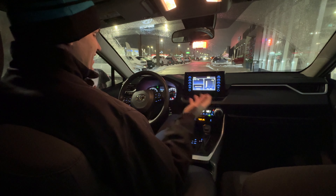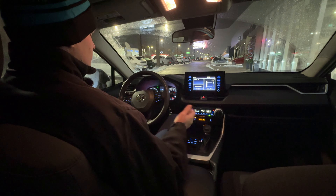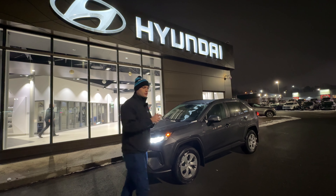Of course, Toyota is known for their all-wheel drive and off-road capabilities and their reliability when you're dealing with those rugged terrains. So if you like what you see, come in and ask for James — I'd love to help you with a RAV4.